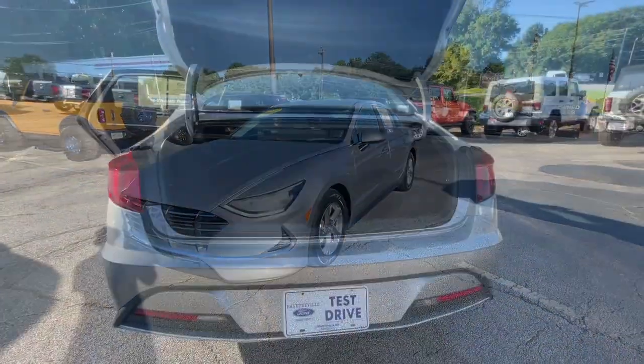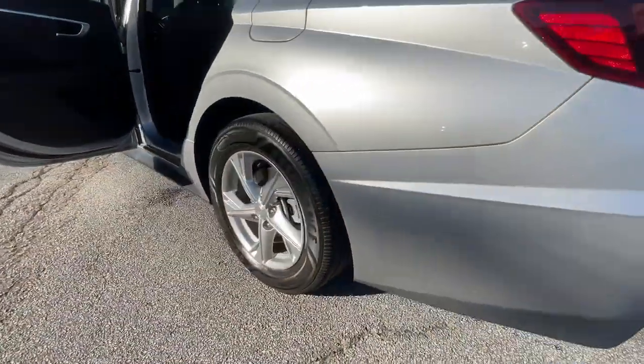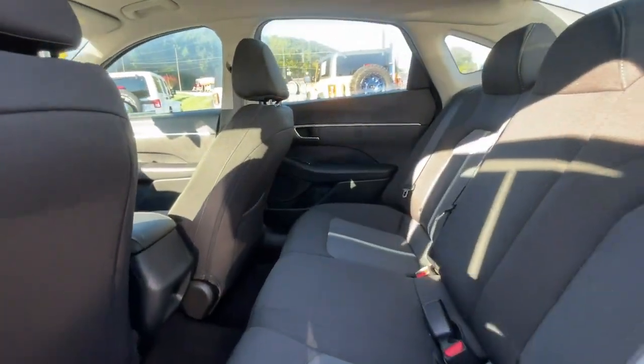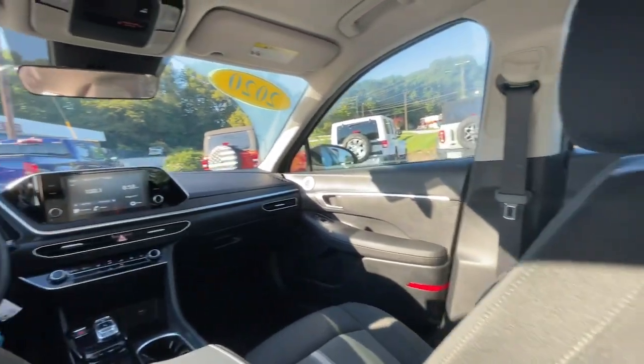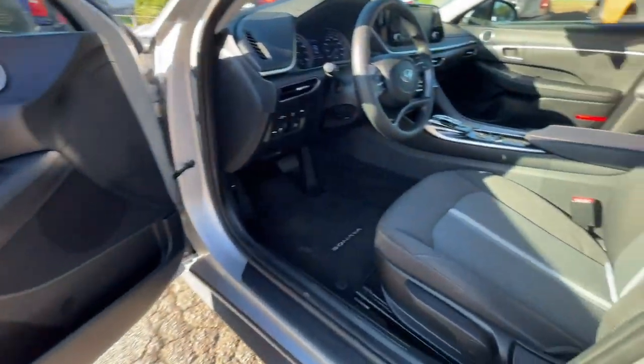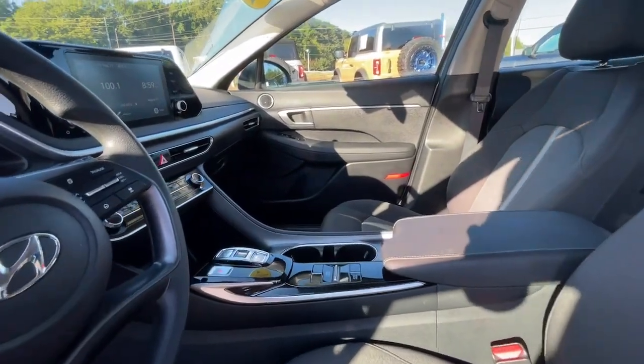These are just some of the great options this vehicle comes with: Apple CarPlay and/or Android Auto, Keyless Entry, Heated Driver Seat, Backup Camera, Heated Front Seat, Bluetooth, Aluminum Wheels, Alarm, Electronic Stability Control, and Steering Wheel Audio Controls.